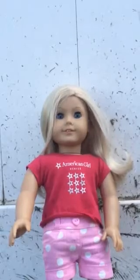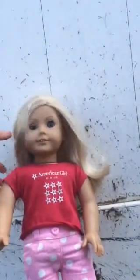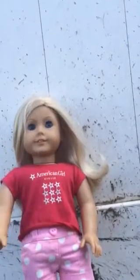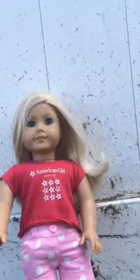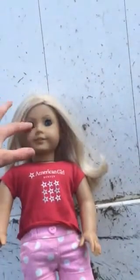Hey guys, today I am just going to do a review of MEG number 22, and whether or not you are going to purchase her or not. Sorry about that — there was a bug.